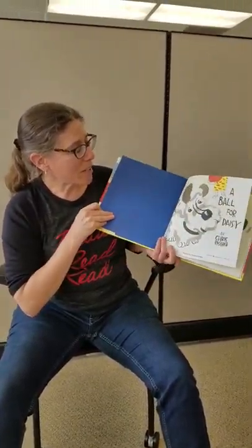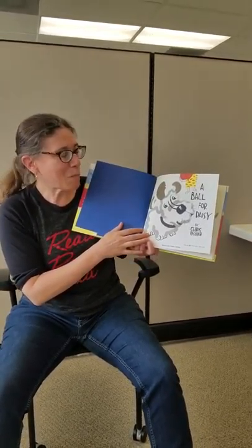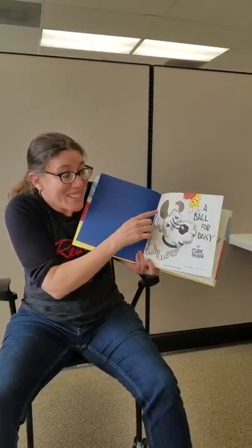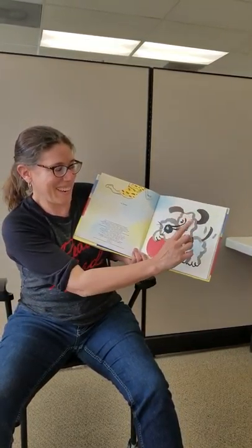So what I'm going to do is notice the emotions and the expressions of what's happening in this book and describe them as I see them. This is A Ball for Daisy. Oh, look, she's getting a ball. Her ears are up. She looks excited. She likes it. Her tail is wagging.